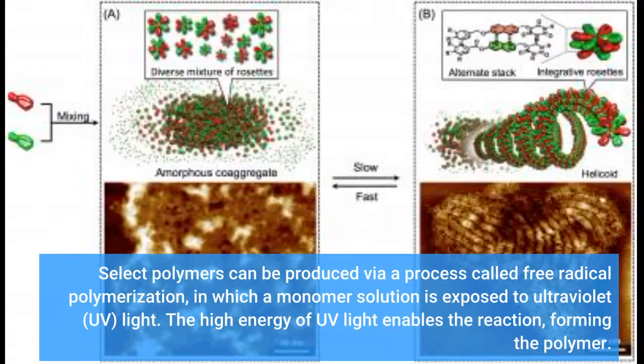Select polymers can be produced via a process called free radical polymerization, in which a monomer solution is exposed to ultraviolet (UV) light. The high energy of UV light enables the reaction, forming the polymer.